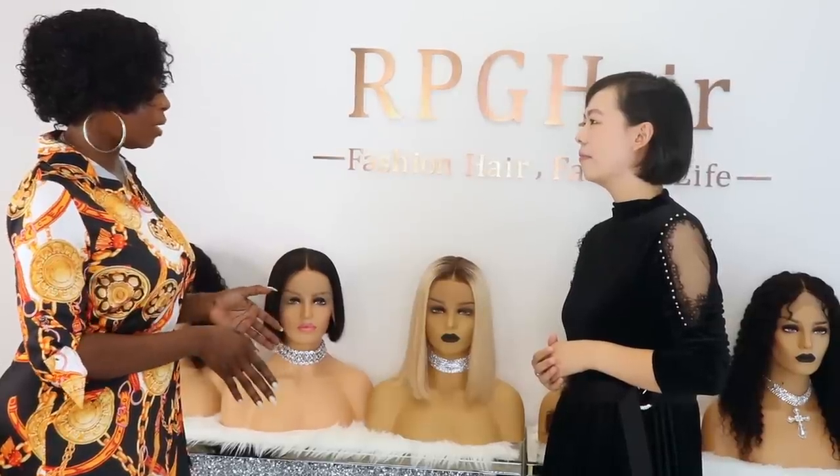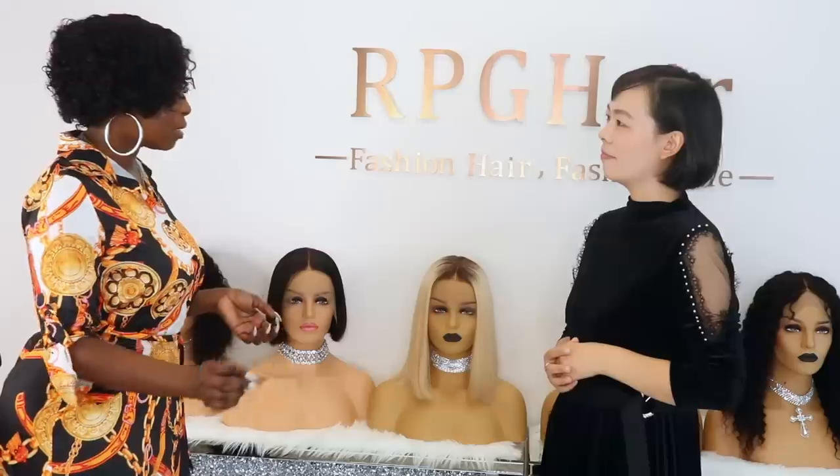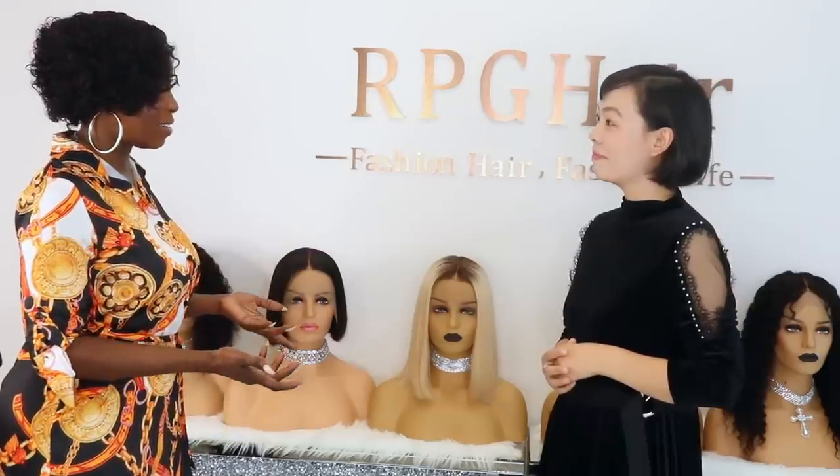So just to recap: the Remy hair has been processed and it's a lot more affordable, but the Brazilian Virgin hair has its cuticle intact and hasn't been processed.